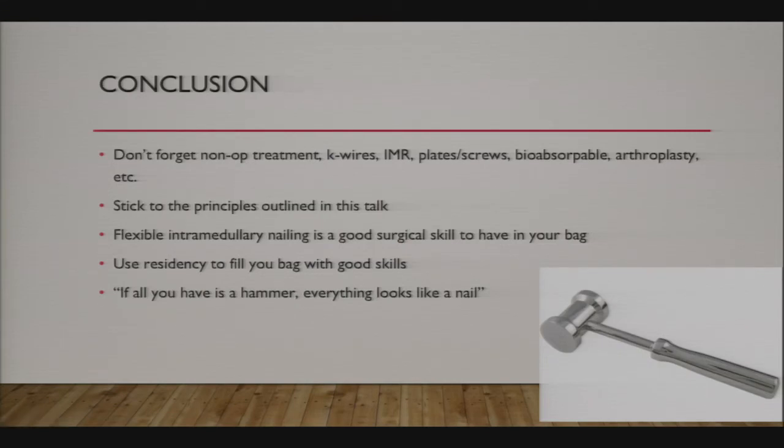Remember, there are a lot of great ways to fix fractures. If all you have is a hammer, everything looks like a nail. Thank you very much.